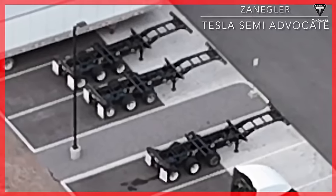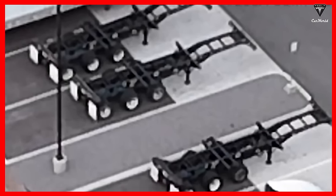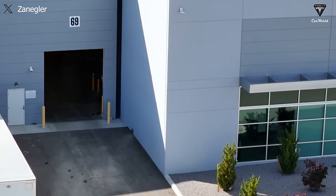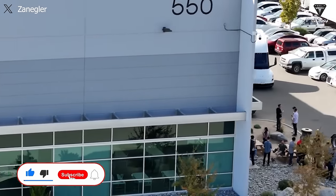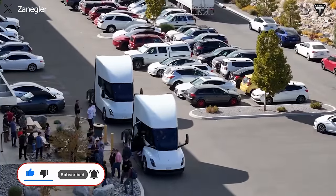Not stopping there, the focus has intensified on three frames that have been completed and stored outside the factory with an additional set of wheels before the front axle assemblies are installed. Previously, the video author had never spotted chassis frames outside the building, suggesting they are being moved onto the Tesla Semi assembly lines.